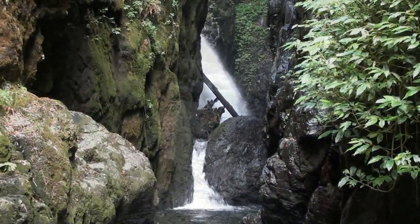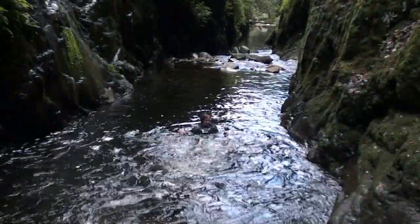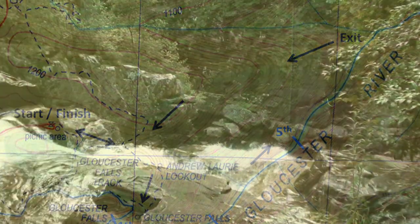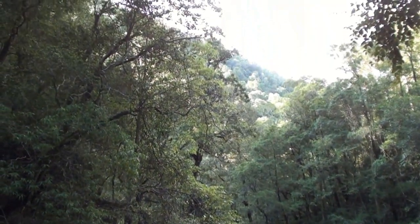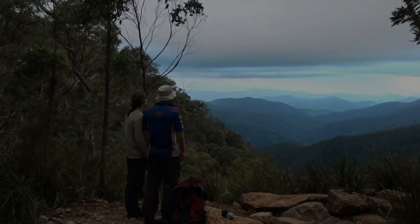The creek then flows through another canyon section with swims, before opening out and offering easier going. We avoid a couple more drops with some effort, and then make it to our exit ridge after seven hours. The ridge is steep and loose, but leads us back to the tourist track and then on to the car. The Gloucester River is quite a trip. The Barrington Tops area certainly offers the greatest challenge to anyone looking to complete the Rick Jameson Canyon Guide.